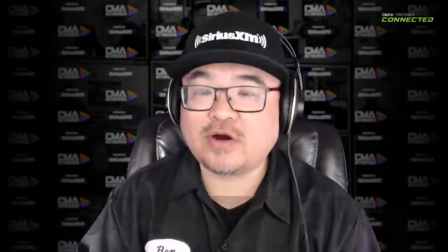Hey guys, thanks for tuning in to this CMA Connected. I'm your host Ben Wu. So Exile Audio — a brand you've probably heard of because they've made quite a big name for themselves on the marine side of things. But recently they've gone on an aggressive approach introducing a brand new, freshly designed lineup of car audio equipment.